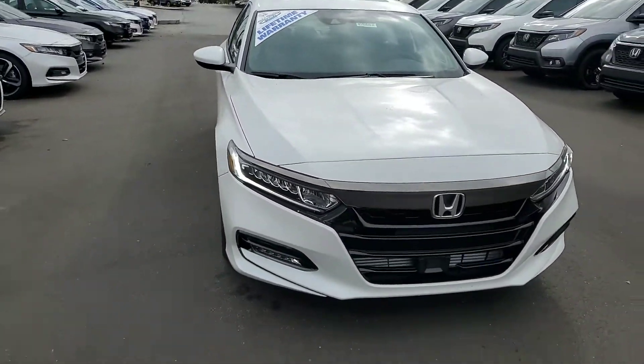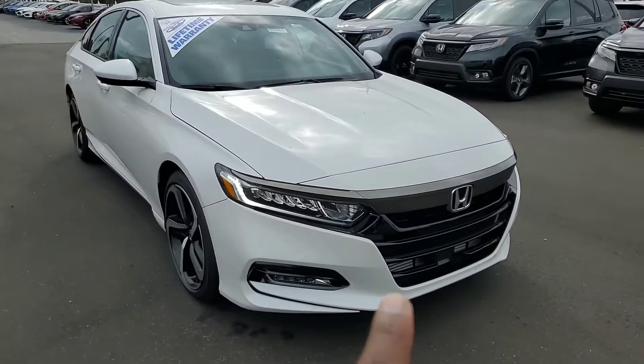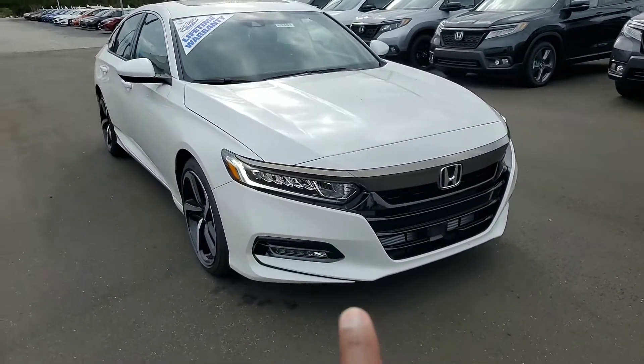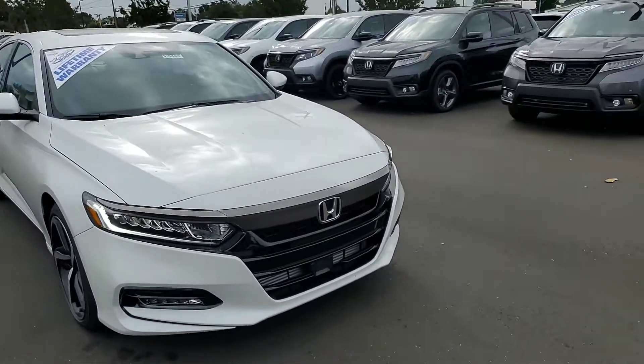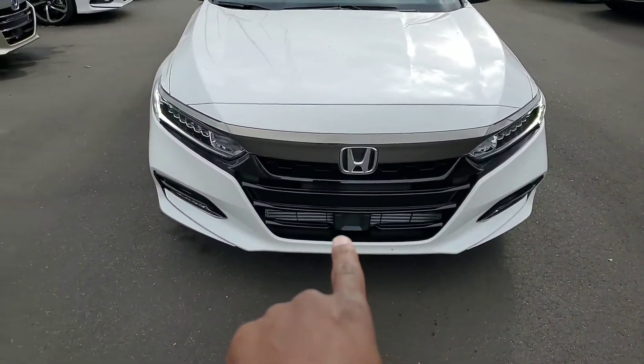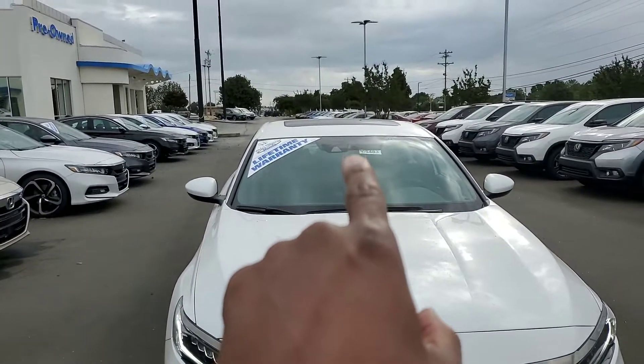I also want to point out some of the features that come standard on the 2.0. You're going to notice that you actually have LED headlights on this vehicle, and you also have LED fog lights. It comes equipped with Honda Sensing — there's a radar built into the bumper here, and then you have a camera mounted up here.